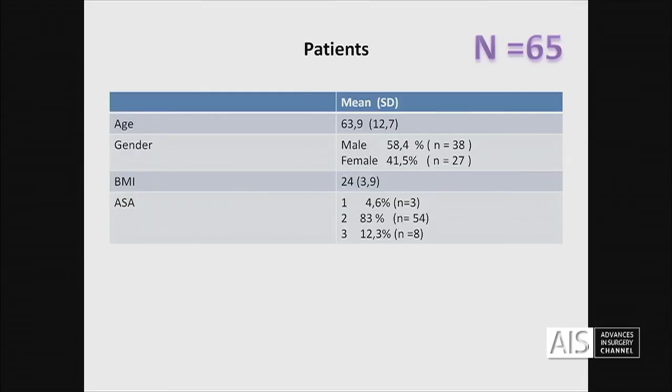Our result is dedicated to — we have about 15 cases in benign diseases. However, I present here 65 rectal cancer patients with the mean age always around 65 years old.